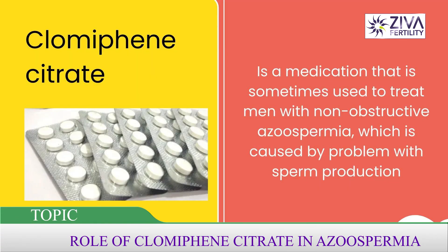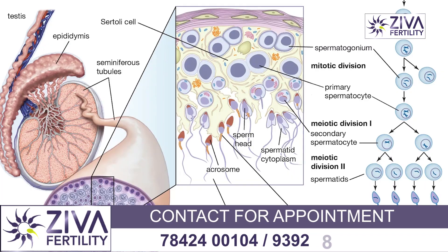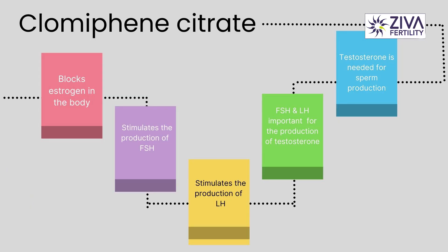Clomiphene citrate is a medication that is sometimes used to treat men with non-obstructive azoospermia, which is caused by problems associated with sperm production. This clomiphene citrate works by blocking the action of estrogen in the body, which can stimulate the production of follicle-stimulating hormone and luteinizing hormone.